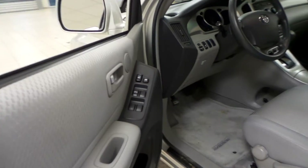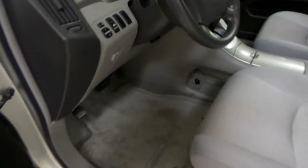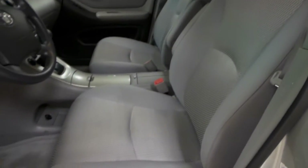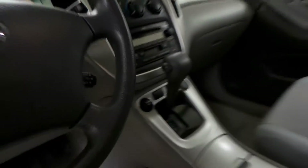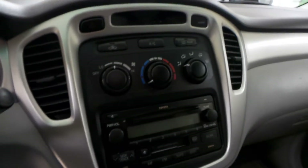Let's check out the interior first. We have power windows, power locks, as well as power side mirrors. We have front floor mats as well as a grey vinyl interior, cruise control on the steering wheel, AM FM radio with a CD player, as well as air conditioning.